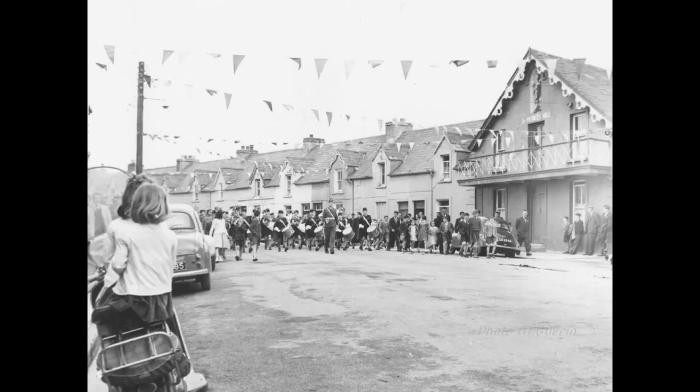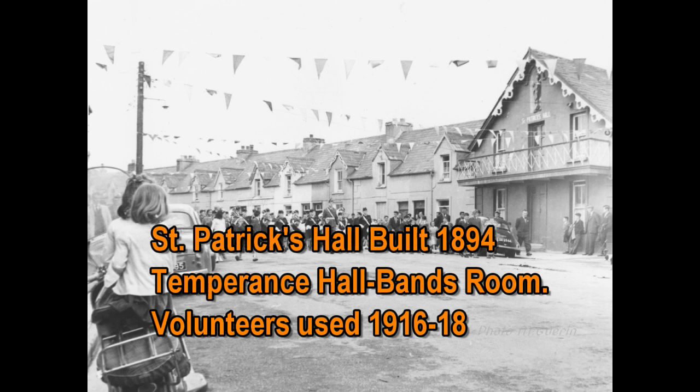St. Patrick's Hall was built in 1894 as a temperance hall. They had their own band, hence it was also called a band room. The Volunteers used it quite a lot from 1916 to 1918. For the opening of the sports field in 1960 they had a band entertaining in Listowel.